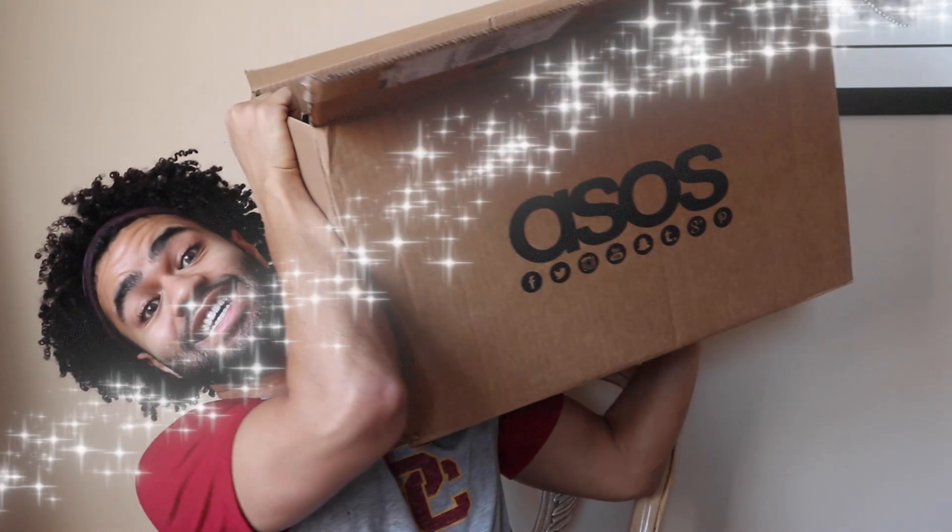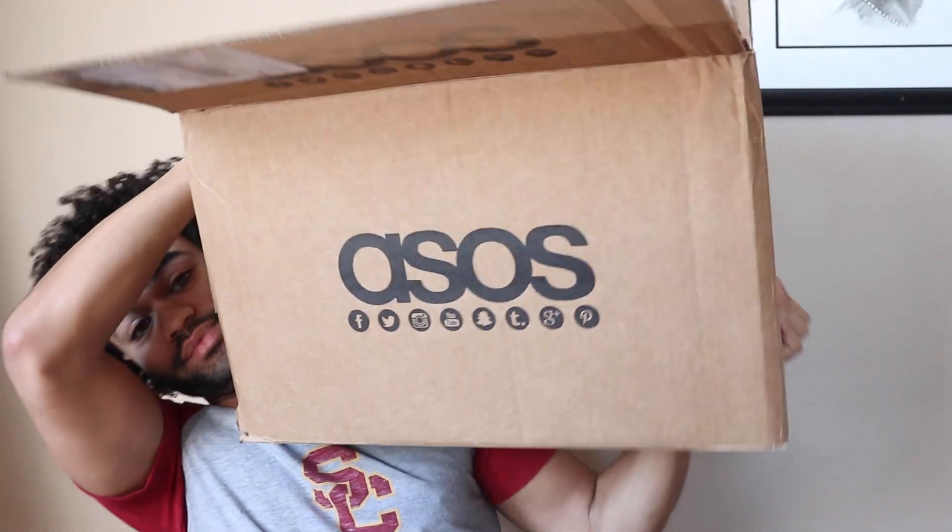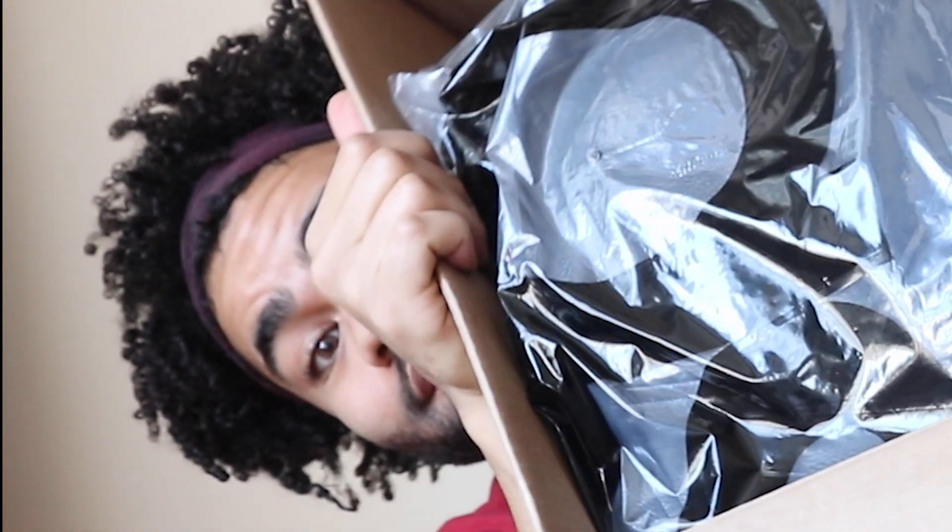I went online because there was a huge sale on ASOS, and I needed some new clothes as well. This is what I ordered. Yeah, it's a lot. I've read the return policy, and I will be returning some items because that was an expensive purchase.